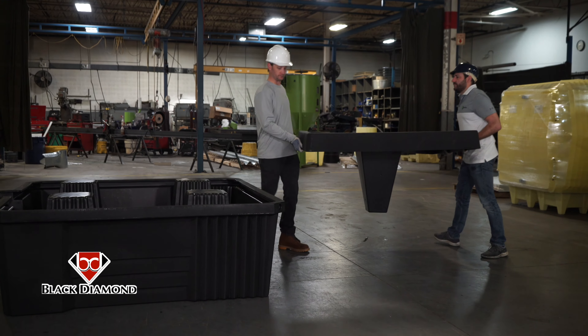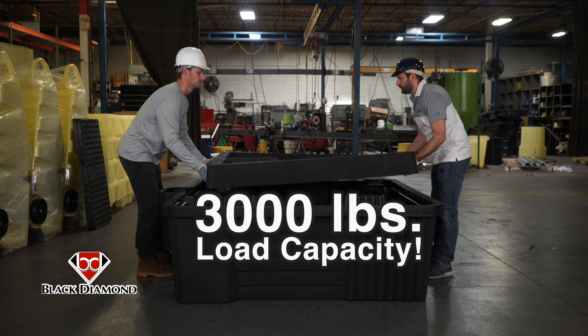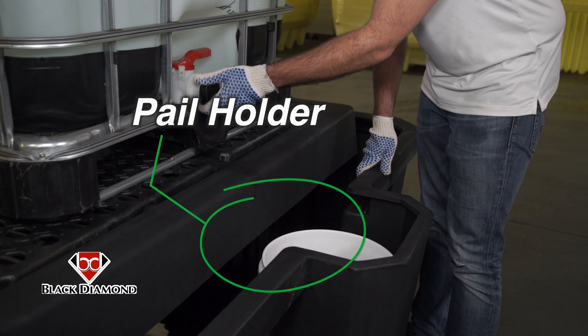The sump includes an integrated pedestal support system and unique platform with a practical 3,000-pound load capacity, meant for single IBC storage and dispensing. A pail holder is also integrated into the sump, providing full containment throughout the dispensing process.